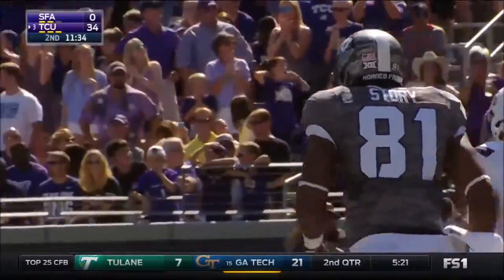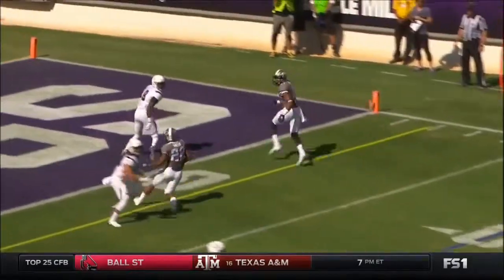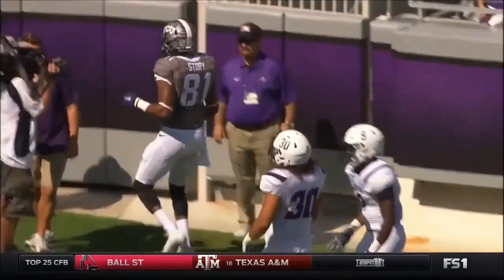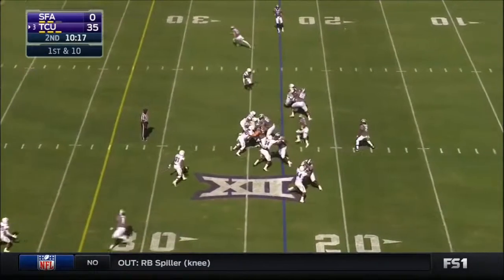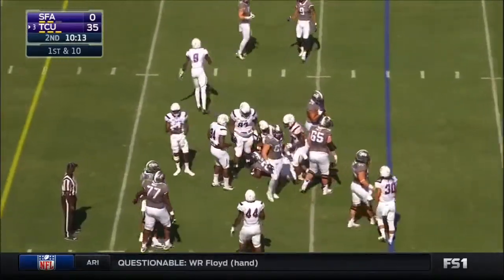You talk about depth at the skill spots — they've got it. Well, size matters, and Jawan Story is 6'0", going against the smaller Jimmy Huston, who really doesn't have much experience. We just mentioned Trey Rosser, number one, going out with an injury. Third running back we've seen in the game — it's Tavoris Johnson — and he gets a couple.